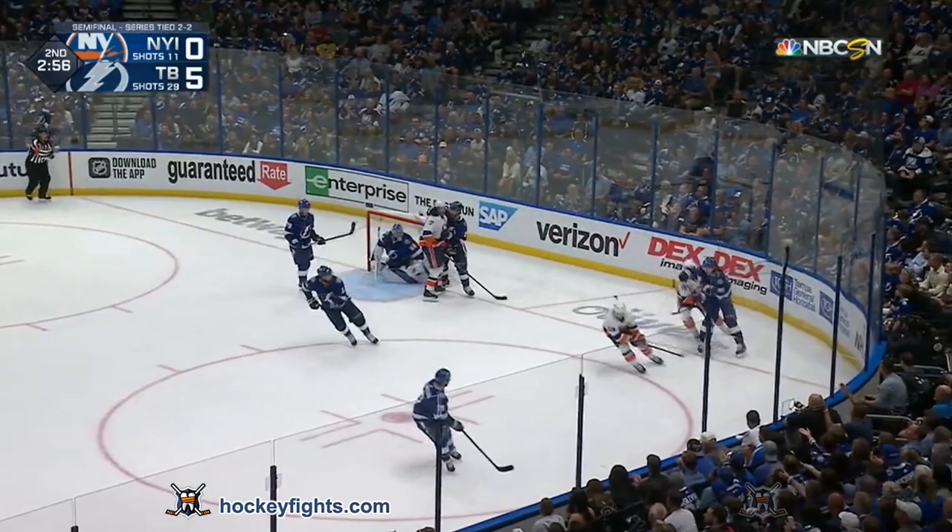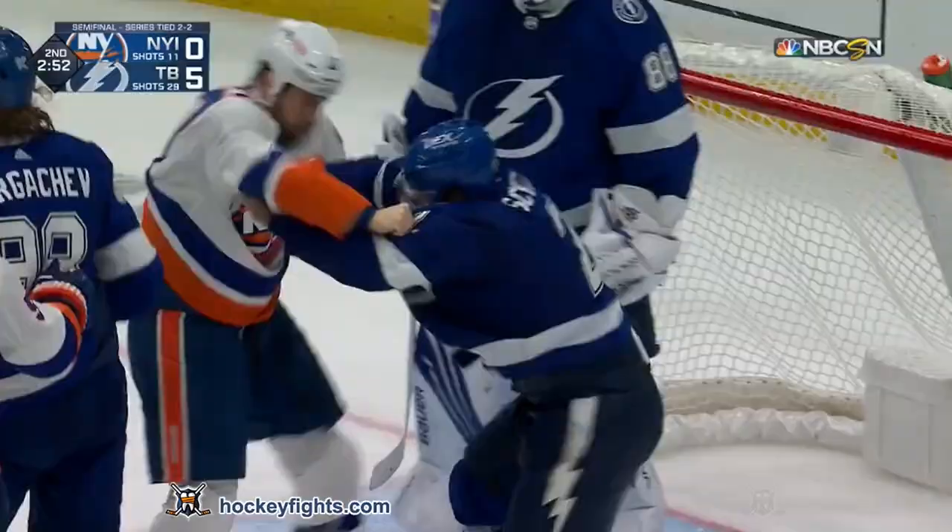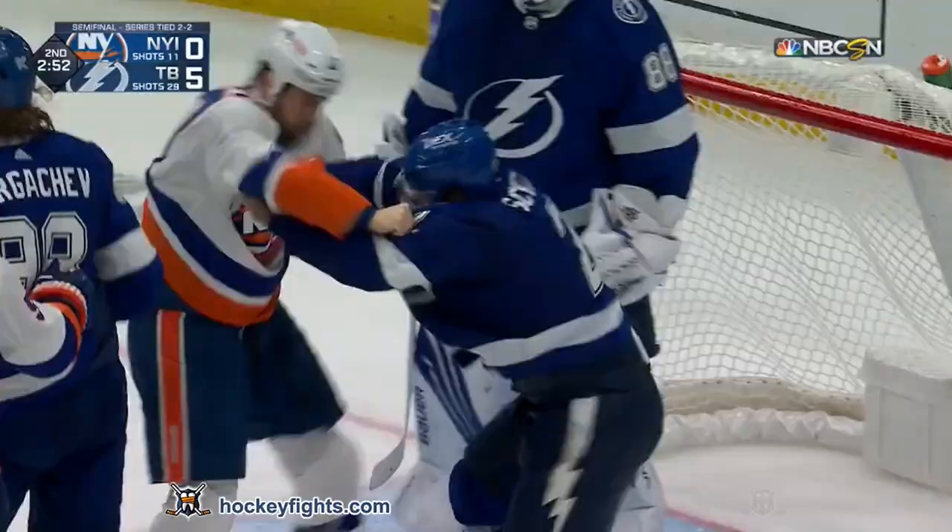Butterfly flying from an odd angle. And then Matt Martin and Shen get into it right in front of the net. Gloves are off — Matt Martin and Luke Shen. It doesn't last long.